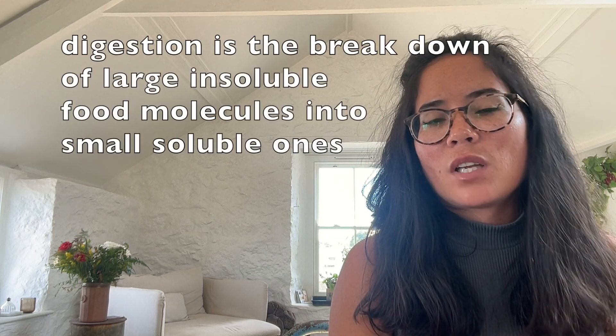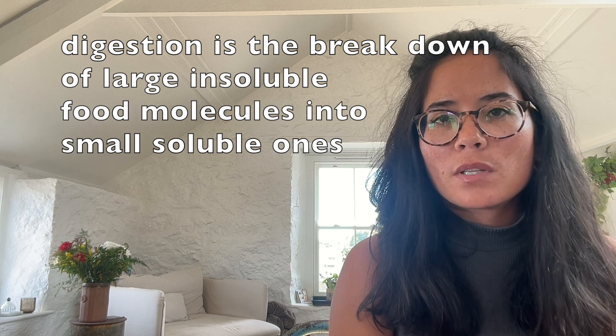Defining digestion now: digestion is the breakdown of large insoluble food molecules into small soluble ones, which can then be absorbed through the wall of the small intestine.